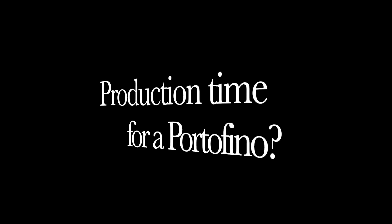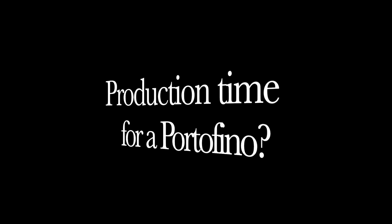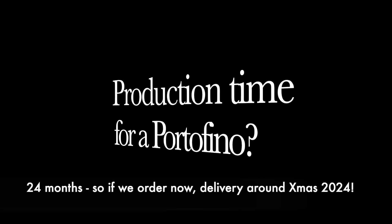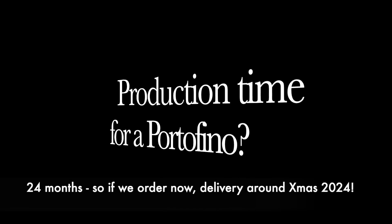The other important issue we needed to address with Raffaele is how long would it take for a Portofino to be made. In simple terms, it was going to be a two-year time frame. So if we order a boat at any time, we would expect a boat to be delivered in 24 months' time.